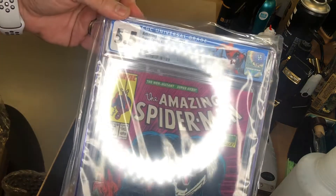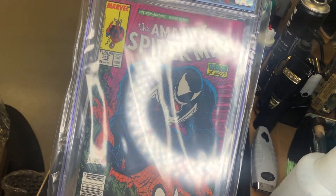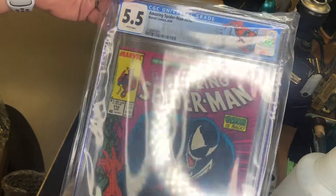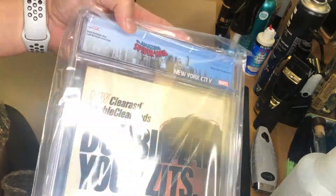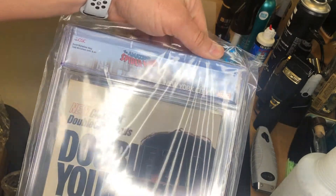5.5, Amazing Spider-Man 316. I do believe this is the first Venom cover here. Venom and Black Cat appearance.